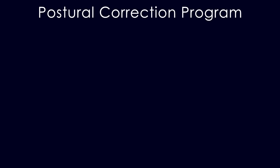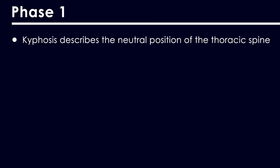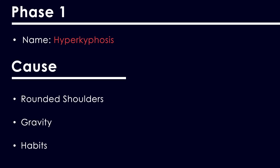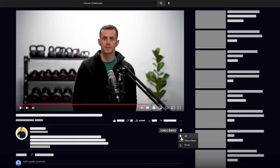To summarize: a postural correction program starts by first understanding the problem and then fixing it. Kyphosis describes the neutral position of the thoracic spine — when we talk about hunchback or humpback, we're talking about hyperkyphosis. The forces that create it are rounded shoulders, gravity, and habit. Fix rounded shoulders first, then use the four-step process: ensure range of motion, regain postural awareness, develop muscle endurance, and rid yourself of the habits that deform your posture. If you found this video helpful, share it with friends, and like and subscribe. Thanks for watching!